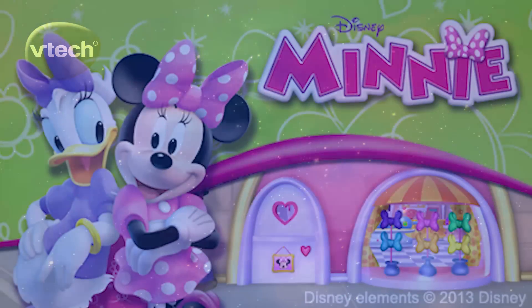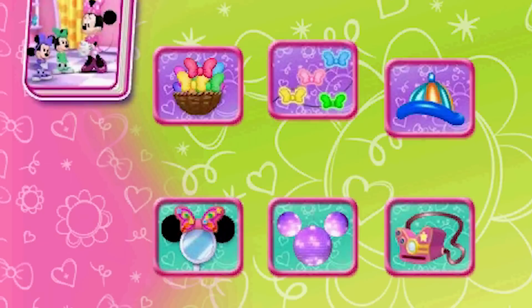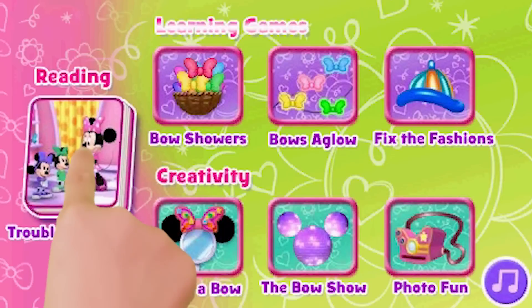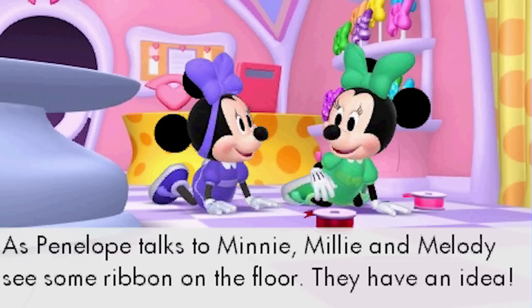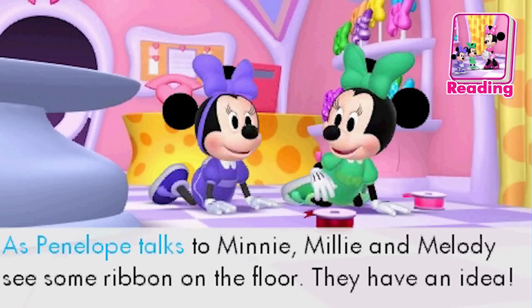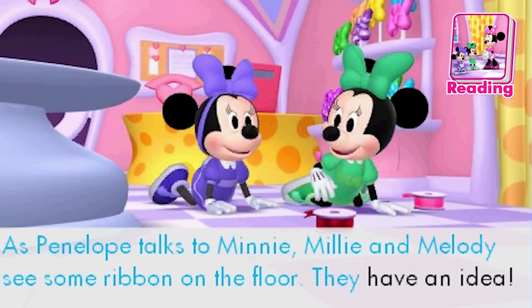Have fun with Minnie and friends in the Boutique in this exciting new title for VTech's InnoTab Systems. Follow the interactive story as Minnie's nieces, Millie and Melody, help out at the Boutique. As Penelope talks to Minnie, Millie and Melody see some ribbon on the floor. They have an idea.